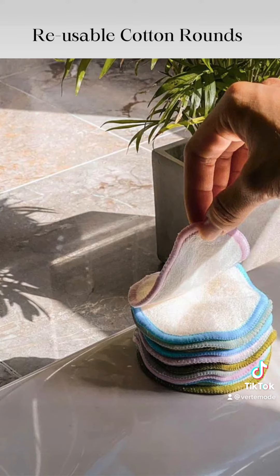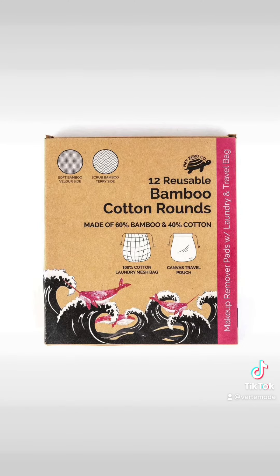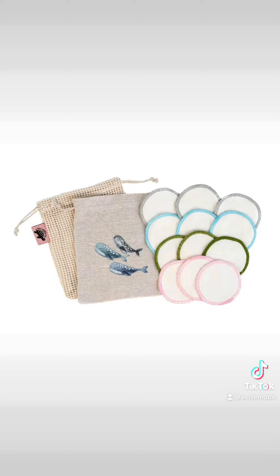Number two, reusable cotton rounds are great for the skin, easy to clean, and save you 730 disposable cotton rounds a year. I'll let you do the math. I'm counting a loss and a must swap.